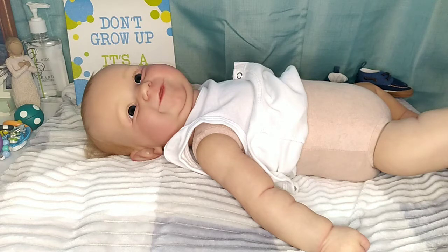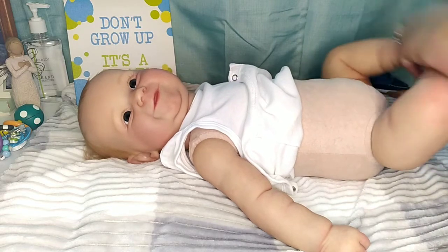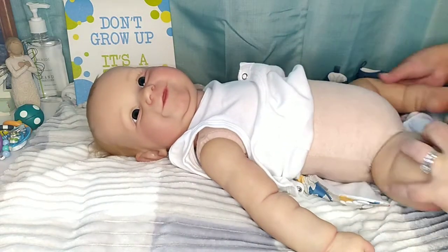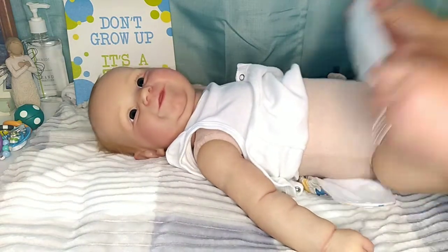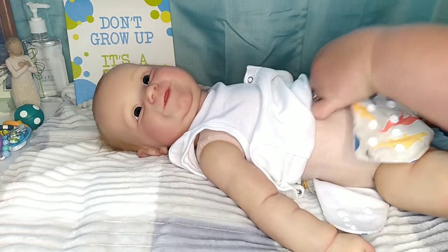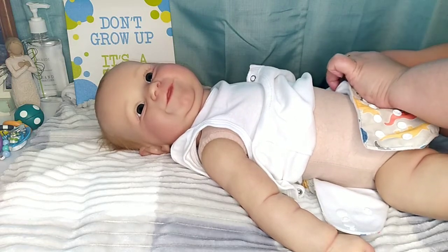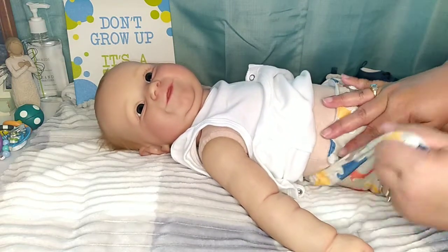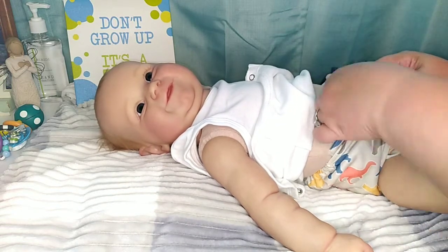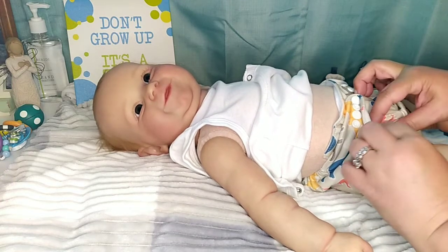I don't know why I don't fix these little snappies on these diapers before I get ready to use them, but I have to stand here and do it every time. These don't have an insert in them, which I think I like better without the inserts because they're not as thick. Our babies don't need the thickness because they're not peeing in them, so yeah, I think I like them better without the inserts.